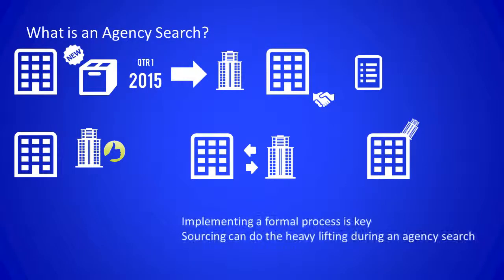So implementing a formal selection process is key to making sure the right agency is selected. Sourcing can do most of the heavy lifting throughout the agency search and collaborate with marketing, bringing them into the process when needed. But overall, sourcing can do most of the work, and that should be communicated to marketing so that they're clear in terms of roles and responsibilities.